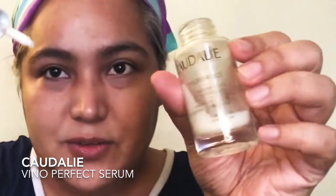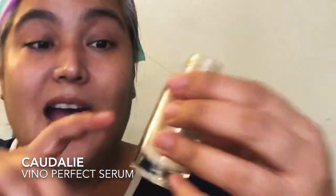After the Caudalie essence, I go with another Caudalie product: the Vino Perfect Radiant Serum, complexion correcting. It's right here in this little bottle — I am almost out. I like to apply serums like these going upwards.